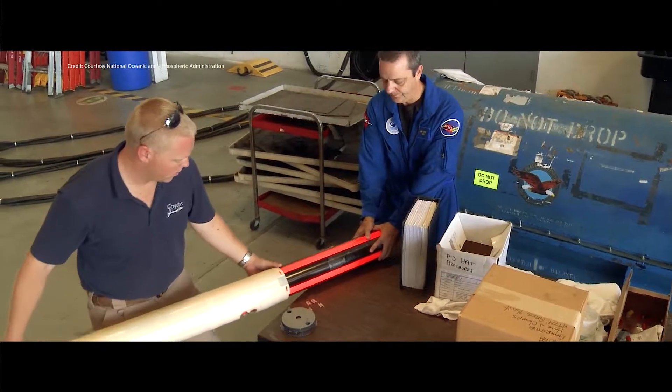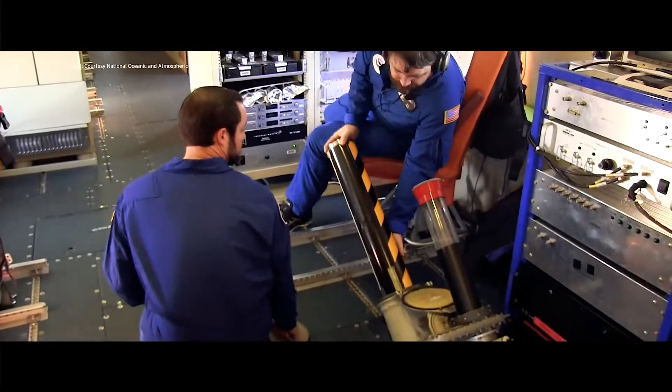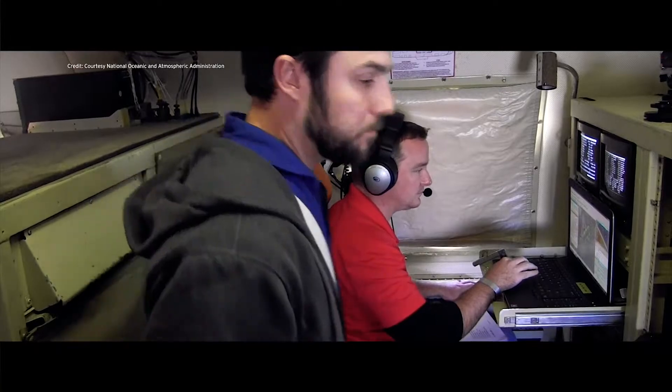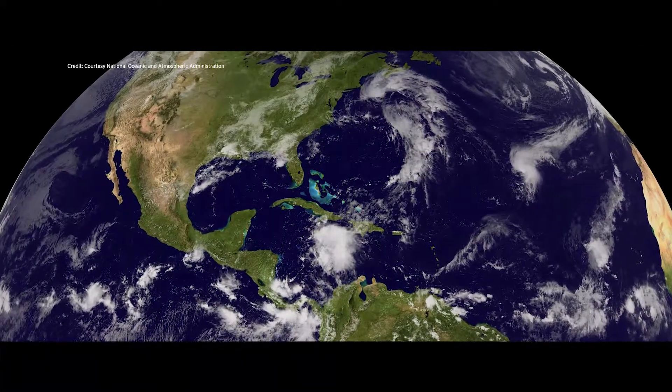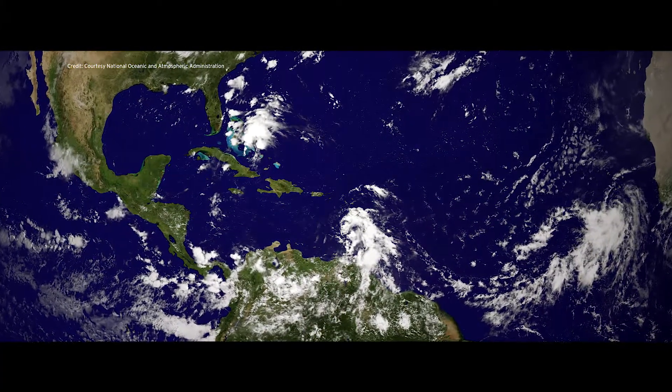Here's where the Coyote drone comes into play. Like the P-3, the Coyote was designed to chase submarines for the U.S. Navy. The drone, which can fold up and fit into a compact tube, is launched inside the storm from the P-3. It then flies on a predetermined course for two to four hours in some of the most violent weather imaginable, sending data back to the researchers on the P-3. Scientists hope to take this data and determine the internal mechanisms within the storm that cause it to intensify or weaken.